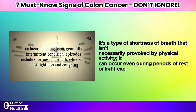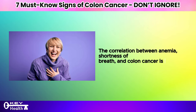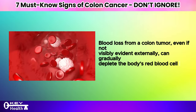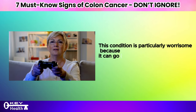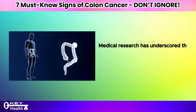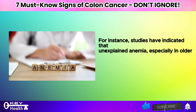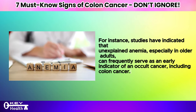The correlation between anemia, shortness of breath, and colon cancer is significant. Blood loss from a colon tumor, even if not visibly evident externally, can gradually deplete the body's red blood cell count, resulting in anemia. This condition can go undetected until it reaches a severe stage. Medical research has underscored the importance of recognizing these indirect signs, with studies indicating that unexplained anemia, especially in older adults, can frequently serve as an early indicator of an occult cancer, including colon cancer.